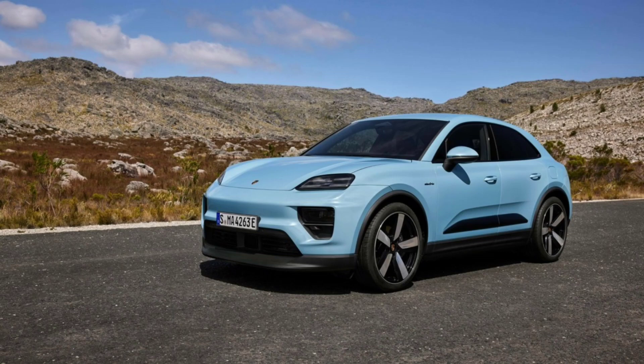Both models inherit the second-generation Macan's sleek design, aerodynamic efficiency, and 800-volt architecture. The latter enables rapid DC charging at up to 270 kW, replenishing the battery from 10 to 80% in just 21 minutes. Porsche is also introducing a new exterior color, Slate Gray Neo, and a 20-inch Macan S wheel option.